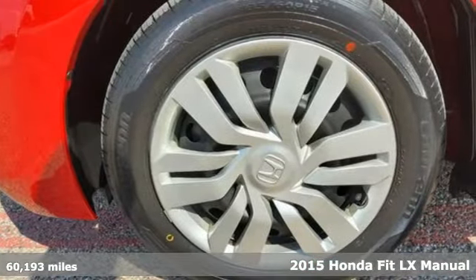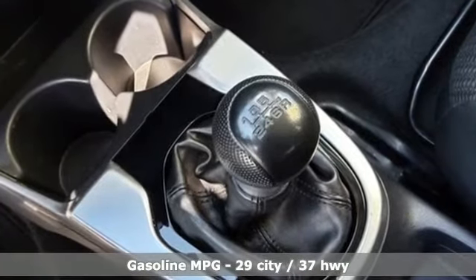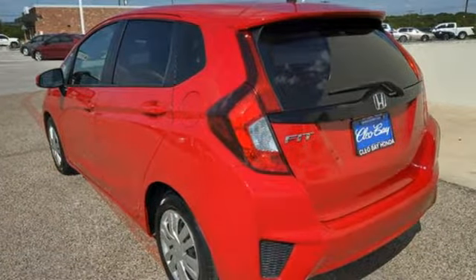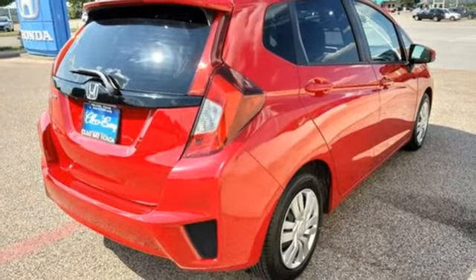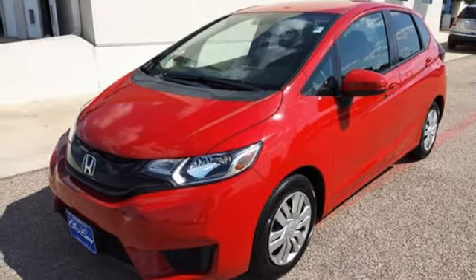It's well equipped with the features you need: inline 4-cylinder engine, manual tilting steering column, external memory control, manual telescoping steering column, wireless phone connectivity, AM FM stereo, rear lip spoiler, power windows, and streaming audio.